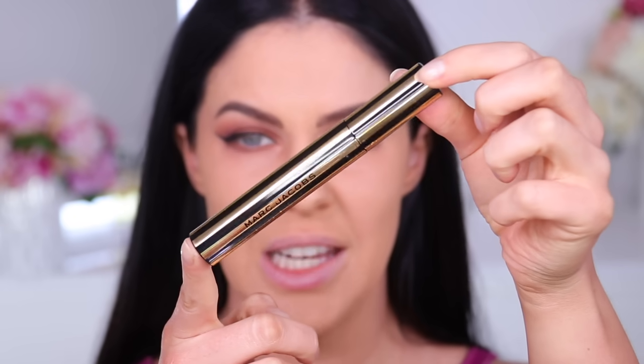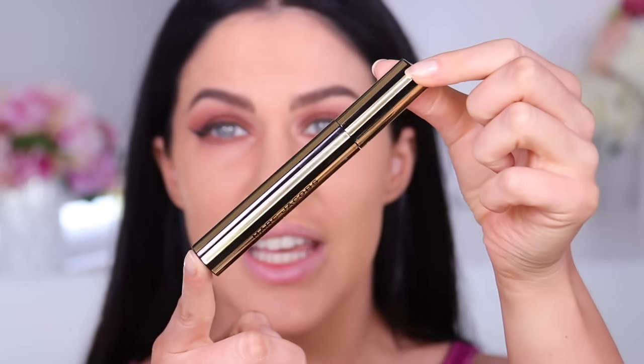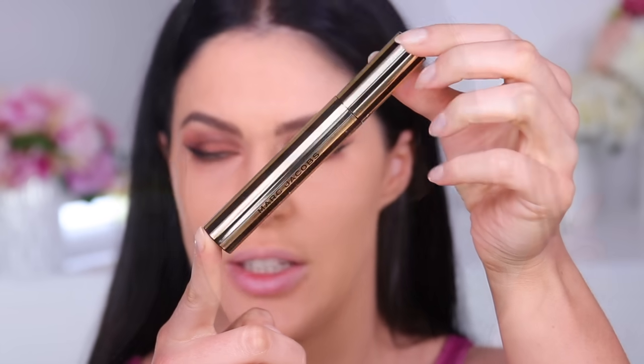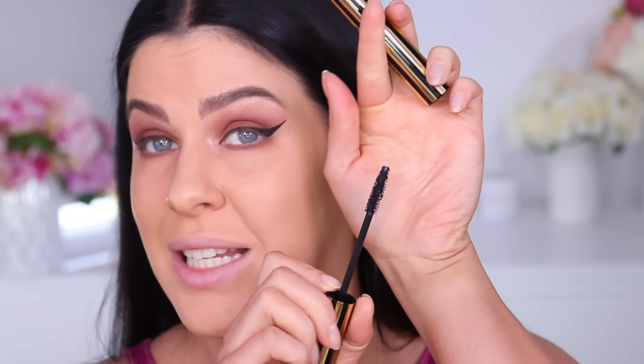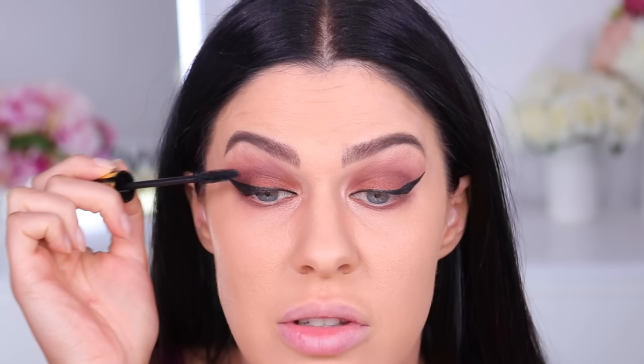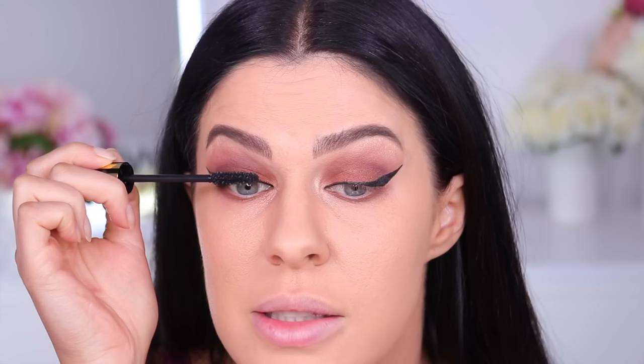This here is the new Marc Jacobs mascara. It is called At Lashed and firstly, how gorgeous is the packaging? They claim it's got a unique wavy bristled design that will deliver the perfect amount of mascara for flawless application. The brush looks kind of like a standard mascara brush, although I really like how teeny tiny it is. It's meant to give you lots of volume, lots of length, and last all day being smudge free. I do really like how small the brush is — smaller mascara brushes mean you can get closer to the eyes and they don't make as much mess.